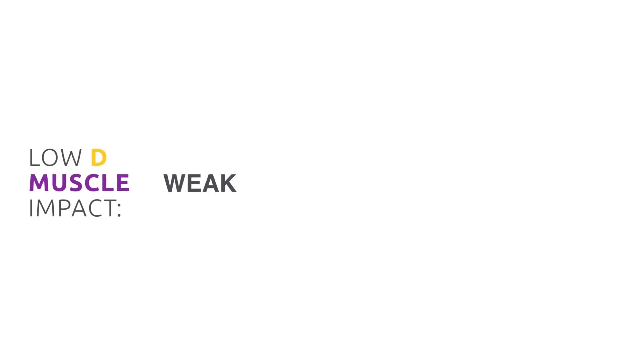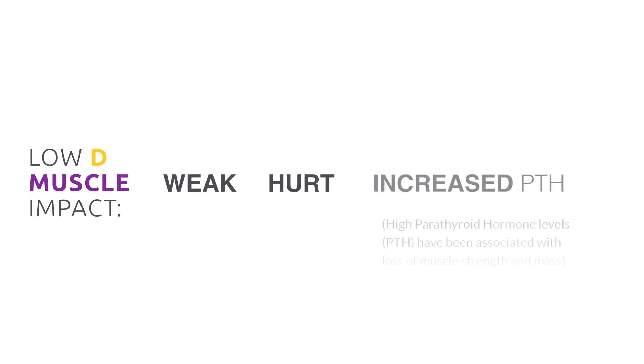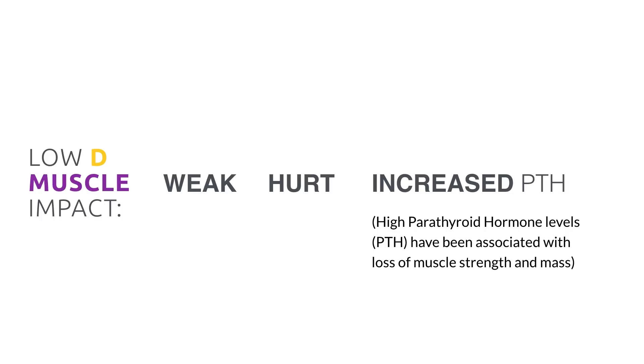Conversely, if vitamin D is low, muscles may feel weak or hurt and indirectly affect PTH levels by increasing them.